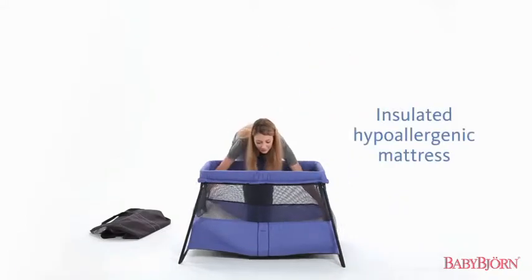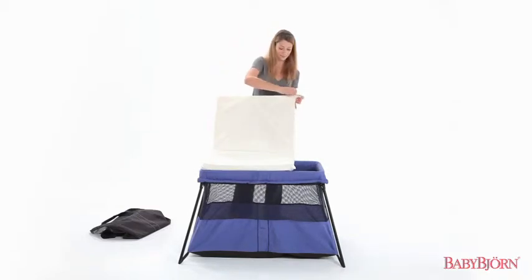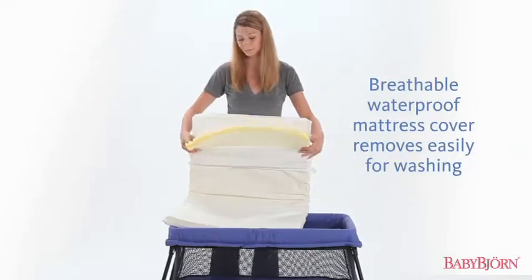The insulated hypoallergenic mattress keeps your baby warm and comfortable. And the breathable waterproof mattress cover is easy to remove and machine wash in case of nighttime accidents.